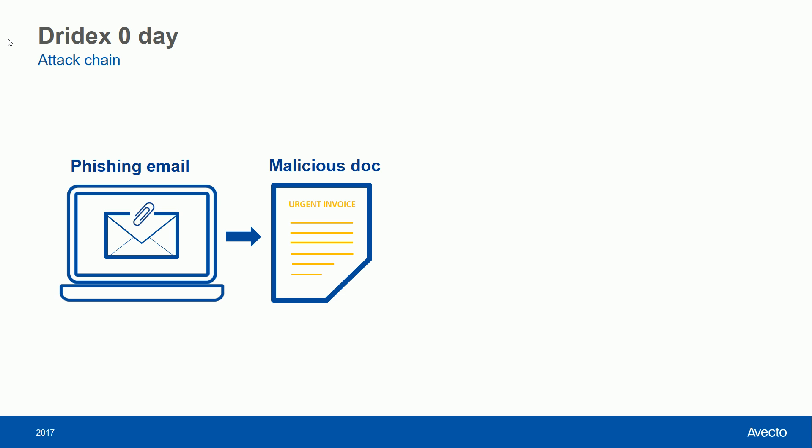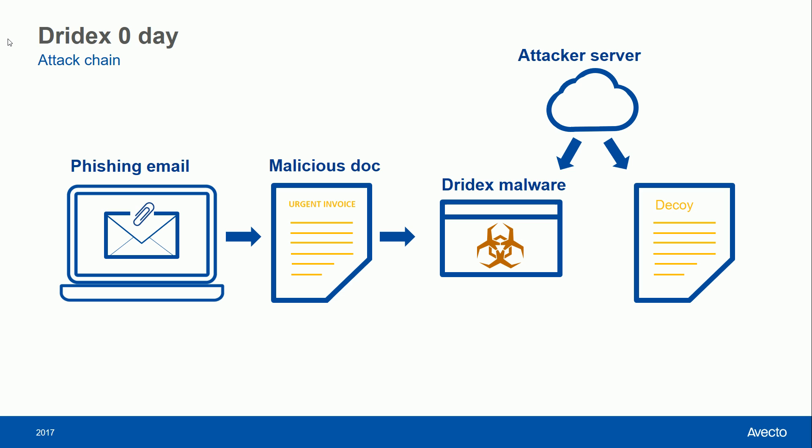Once the user opened the document, the attacker was able to exploit this vulnerability and launch code on the system. This code was used to contact their command and control server, pull down the Dridex malware banking trojan, and also a decoy document which was opened to try and throw the user off the scent.